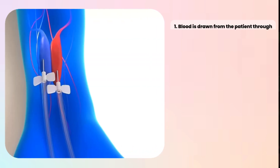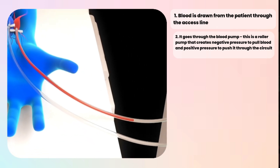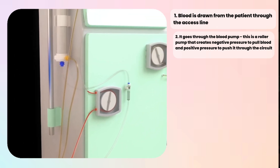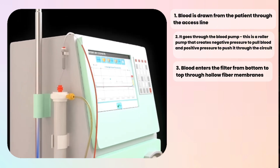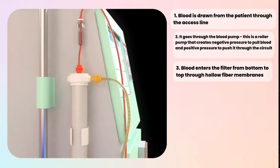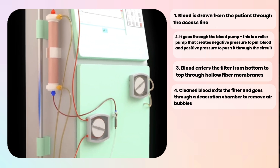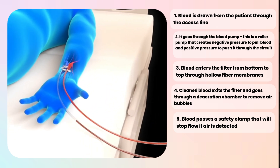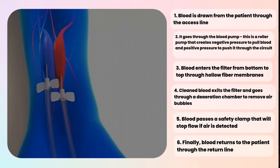Let me walk you through the blood flow. Blood is drawn from the patient through the access line, then goes through the blood pump — a roller pump that creates negative pressure to pull blood and positive pressure to push it through the circuit. Blood enters the filter from bottom to top through hollow fiber membranes. Clean blood exits the filter and goes through a drip chamber to remove air bubbles, passes a safety clamp that stops flow if air is detected, and finally returns to the patient through the return line.